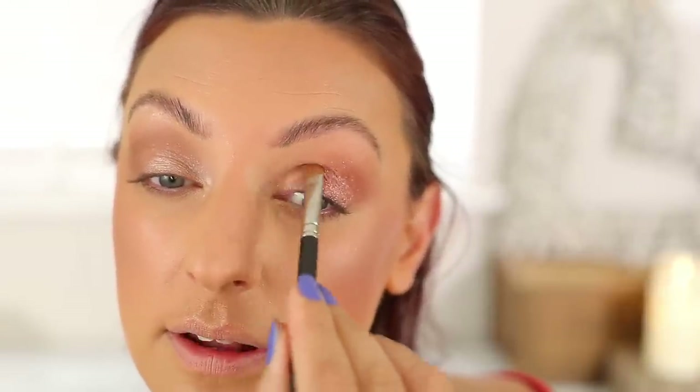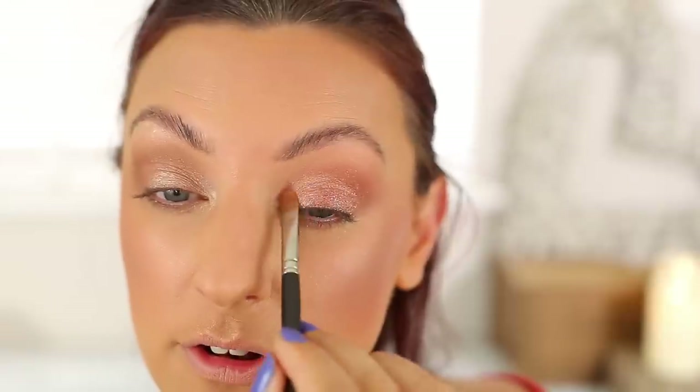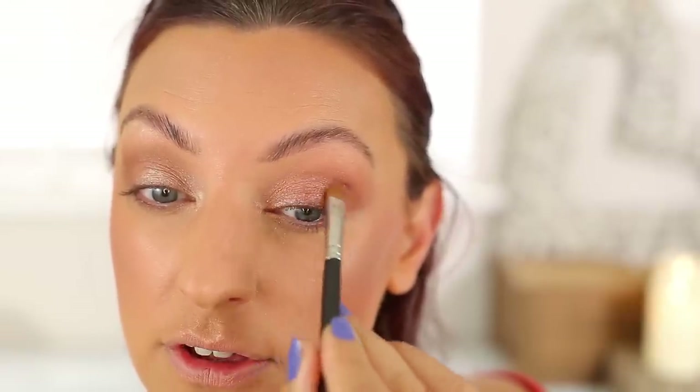Now going in with shade number one — same brush wiped off — and I'm just going to use this to brighten. You could use this shade all over the lid and then the glitter on top to give it some punch. Please never feel limited to the instructions. Going into that smoke shade with my Refer 26, smoking that lower lash line. Same Bristles Beauty brush back into the highlight for the inner corner.